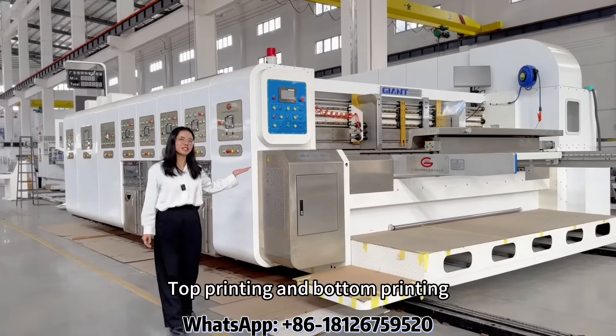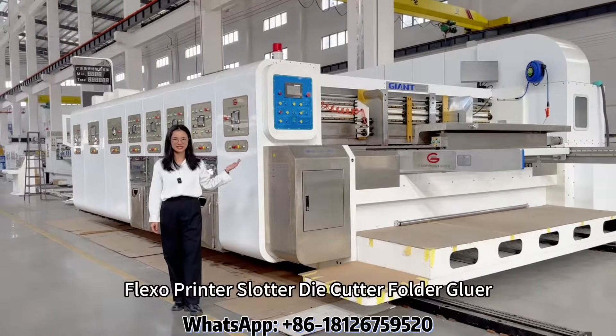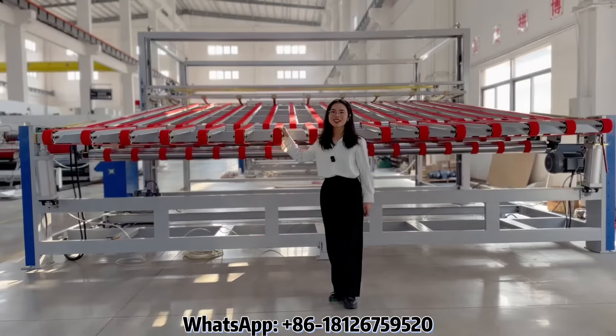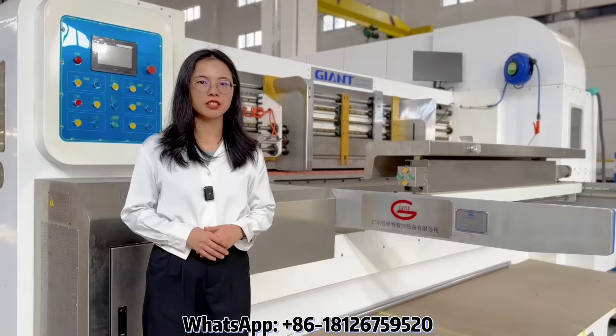Top printing and bottom printing flexo printer slotter die cutter for the folder-gluer. Pre-feeder, stacker, flexo printer slotter die cutter, feeder unit.